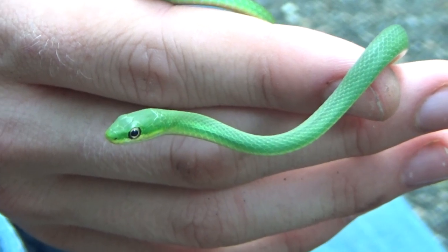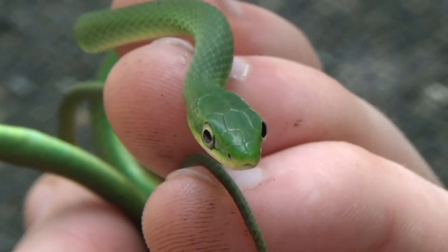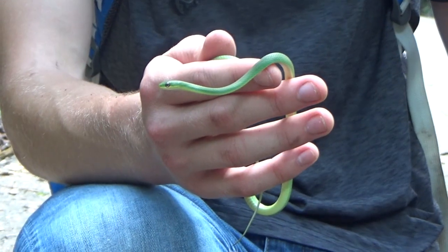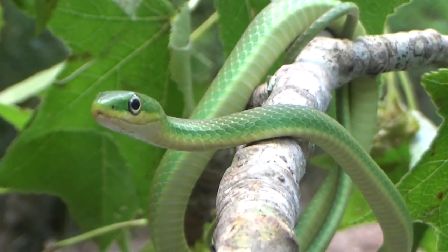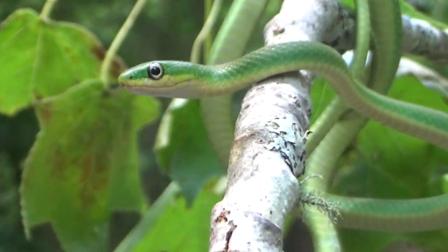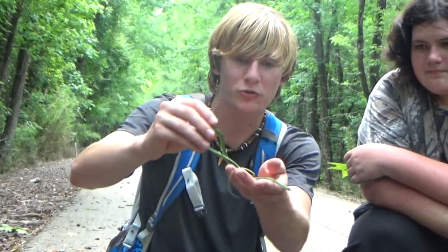Now, rough green snakes are mostly insectivorous, meaning they'll eat all kinds of little bugs, but they'll sometimes eat a small lizard or a skink. One of the reasons I never find these guys — they're actually a common snake. However, they're impossible to spot. The only way you'd spot them is on concrete; that's the only places I've ever found them. They're all up in these trees — I'm sure they're probably watching us right now, but we just can't spot them. They look like some kind of tropical snake from South America or something. They're just a really special snake.